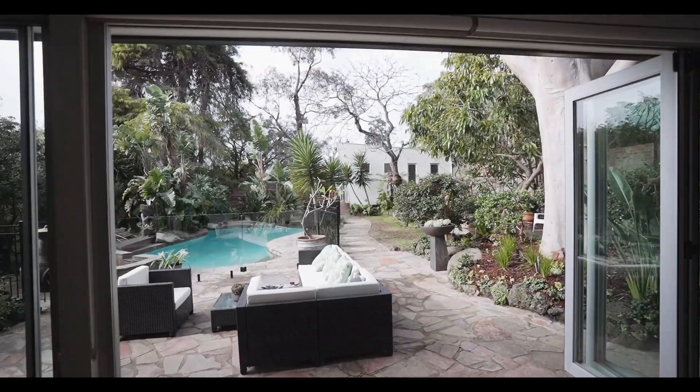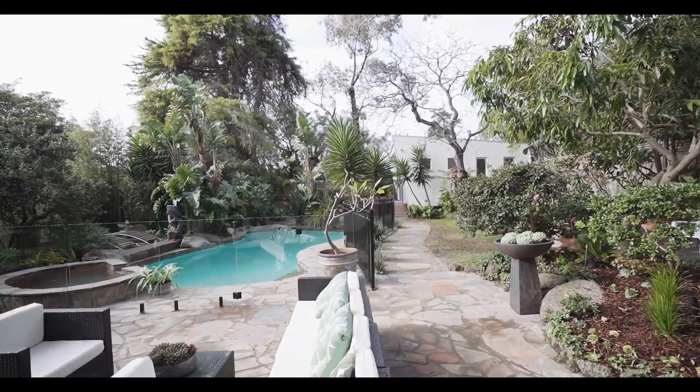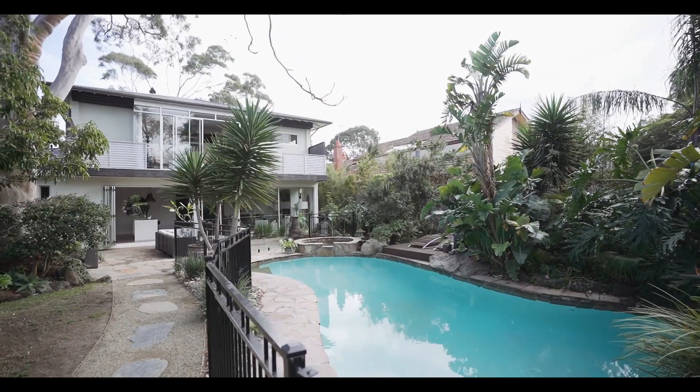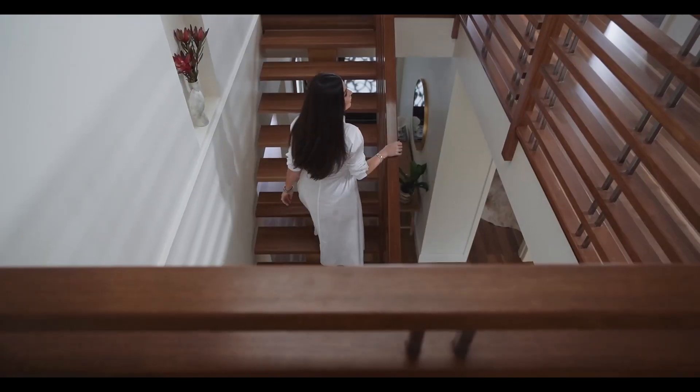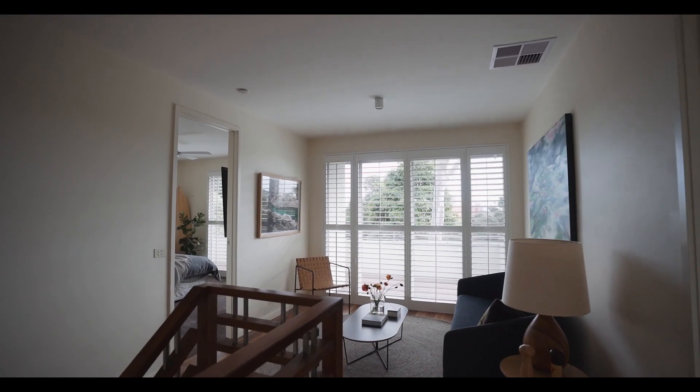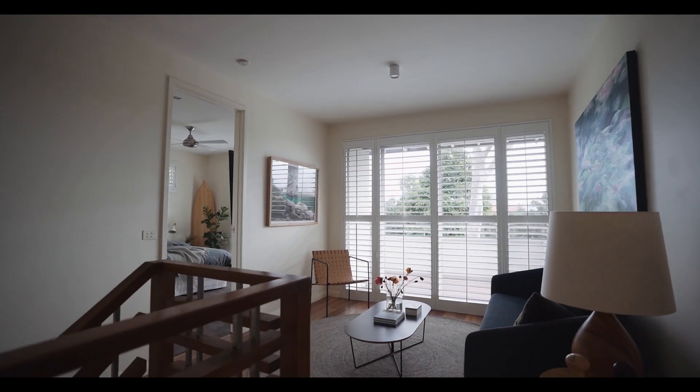Step outside to your private paradise with luscious landscaping, a heated pool and spa ideal for entertaining and summer barbecues. Make your way upstairs to find a third living space with large private balcony, which is ideal as a teenage retreat.